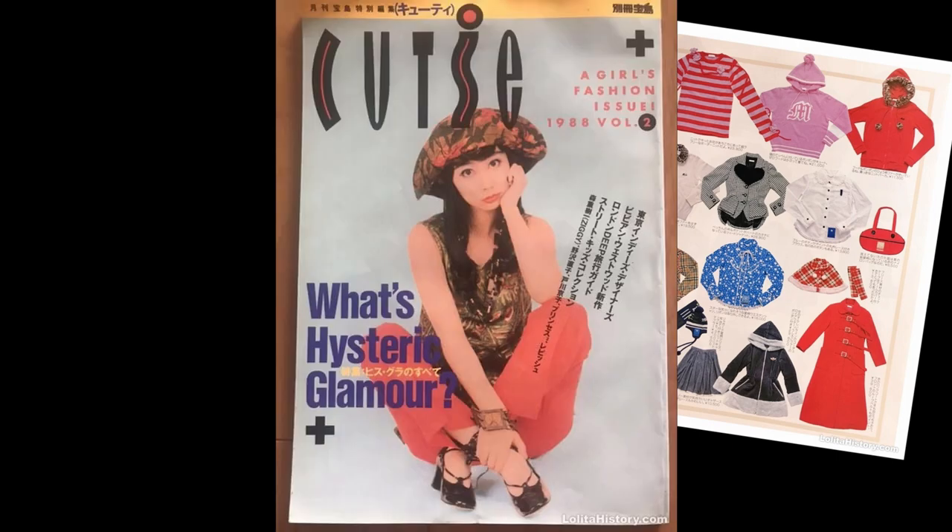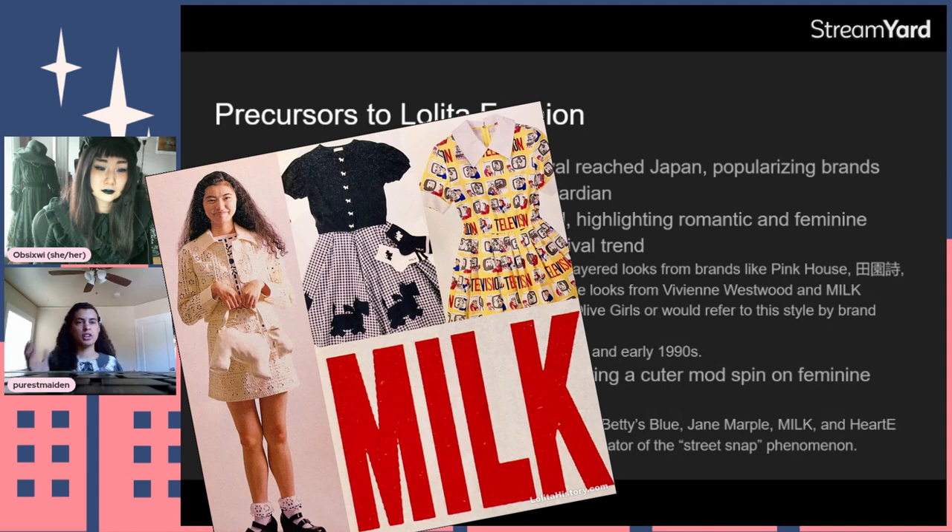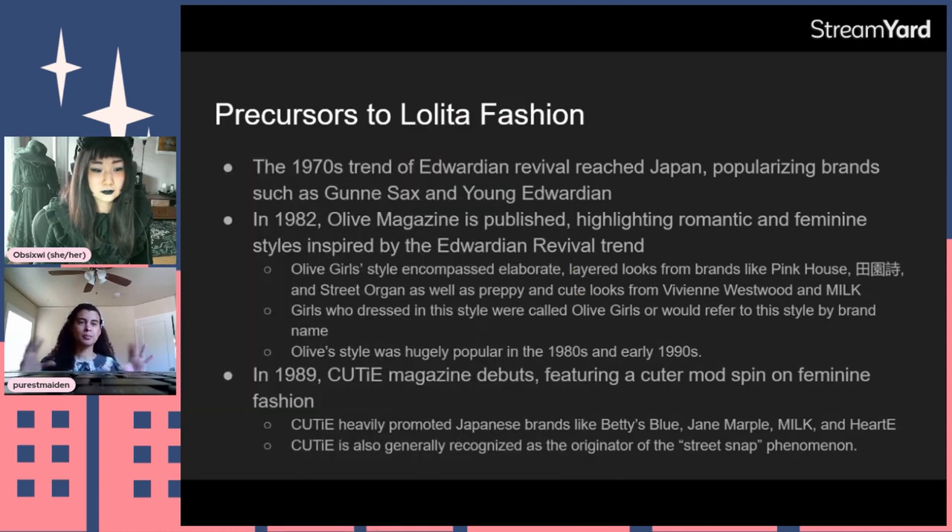In 1989 we get what are more generally recognized as the actual precursors of Lolita fashion when Cutie magazine debuts. It features a cuter style — kind of a cross between British traditional schoolgirl style and 1960s mod. Cutie heavily promotes Japanese brands like Betty's Blue, Jane Marple, Milk, and Hardy — brands that had been around since the 70s or 80s — and these are the first Lolita brands. Cutie is also generally recognized as the originator of the street snap phenomenon, going out into Tokyo streets to photograph readers as models.